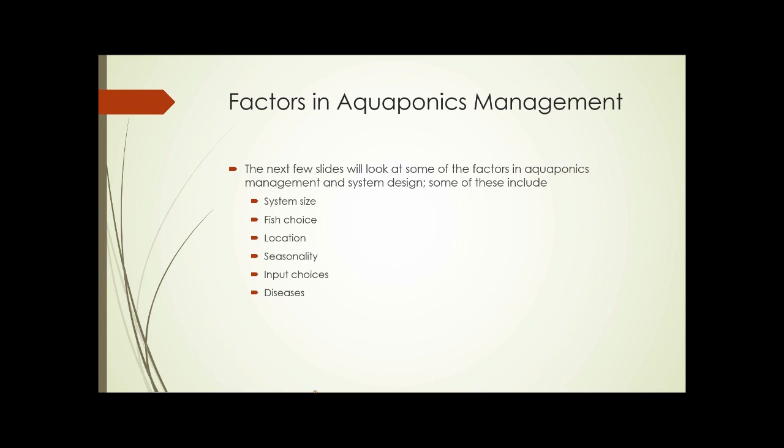What are some of the factors involved in aquaponics management? We'll look at those in the next few slides. They include the size of the system, the choice of fish, the location of the system, seasonality issues, input choices, and diseases.